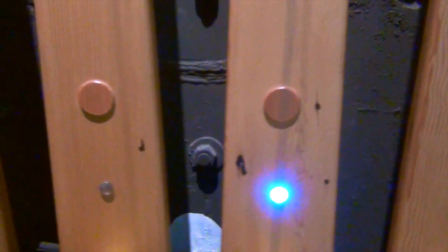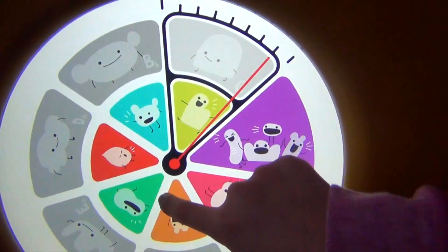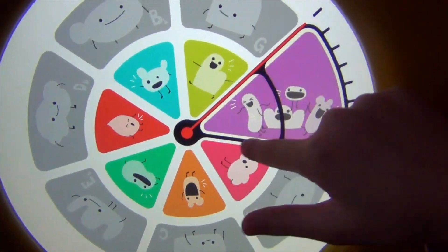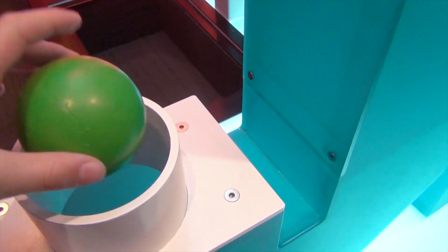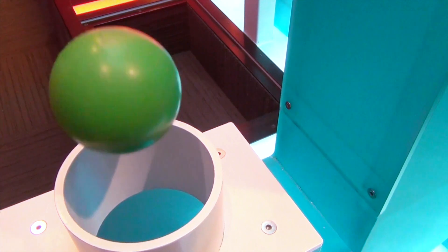Guys, look at this — she's just pressing a bunch of buttons. Oh, it changed! Guys, watch this. It's so funny and cool — how do you do that?